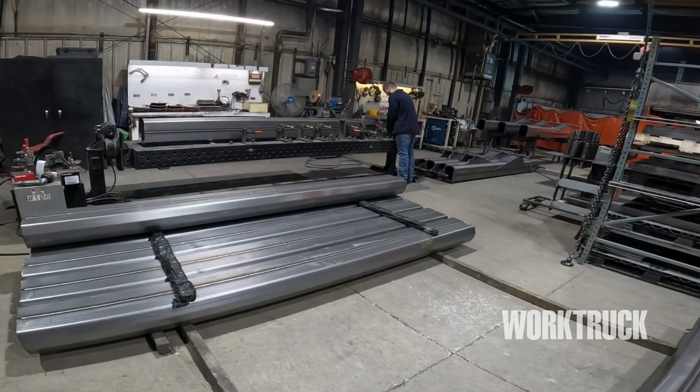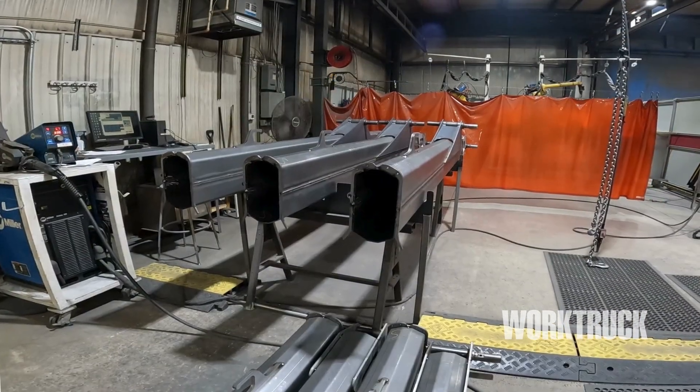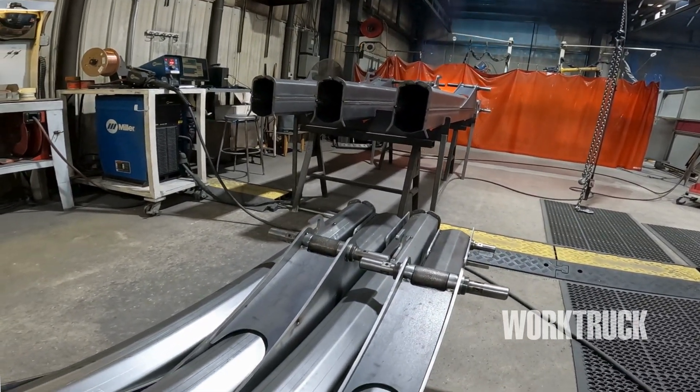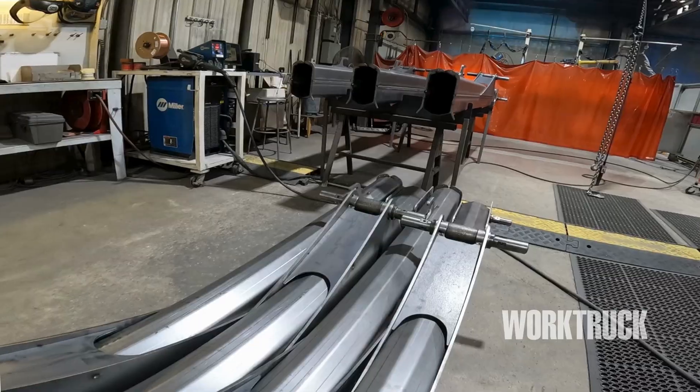Stellar uses 130,000 psi steel to form the boom. This steel is not made in the USA, so we import it from Europe. This allows for lighter, stronger booms.